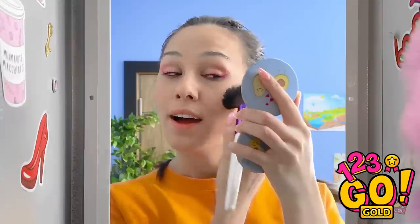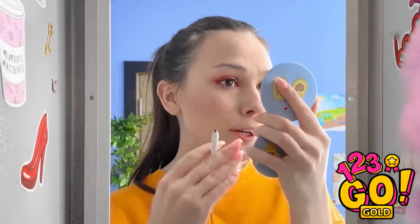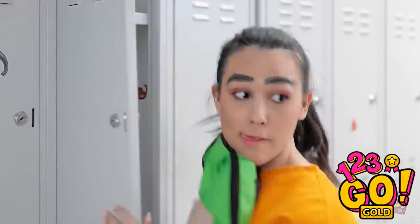I just need a makeup touch-up. My eyebrows could be better. Luckily, I have my eyebrow pencil. Oh no! I need to get to class! I can't be late. Again!